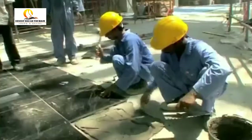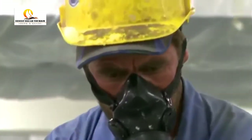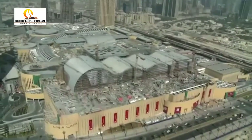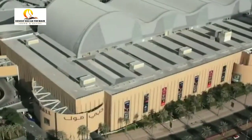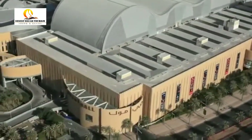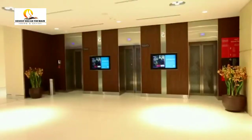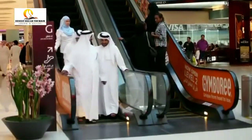The Mall has a total internal floor area of 5.9 million square feet, the size equivalent to 50 football pitches, and gross leasable space of 3.77 million square feet. To add to the convenience of visitors, the Mall features 95 elevators and 150 escalators over its four levels.